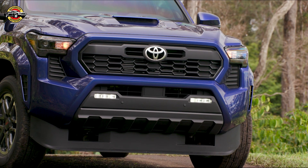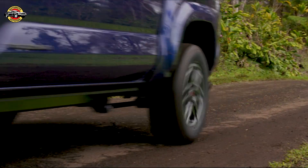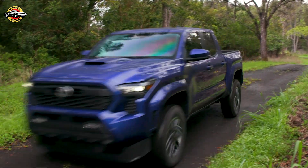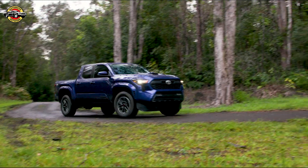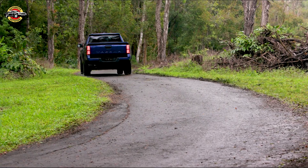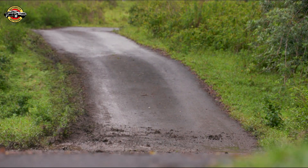That wraps up our overview of the amazing 2024 Toyota Tacoma TRD Pro. With its unbeatable power, off-road prowess, and a host of exciting features, this truck is ready to take you on unforgettable adventures. Stay tuned for more updates on pricing and availability coming soon. As always, don't forget to like, subscribe, and hit that notification bell to stay up to date. Thanks for watching — happy trucking!